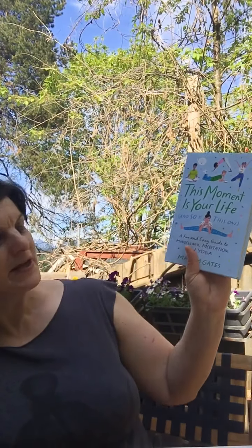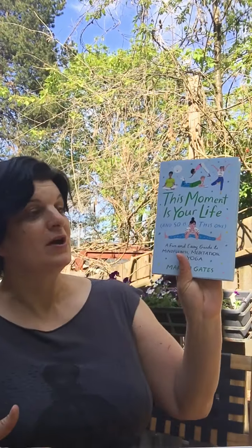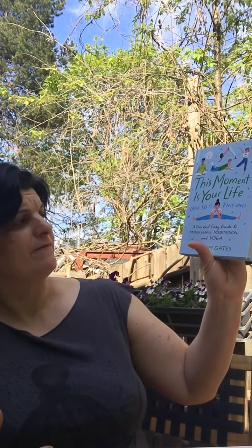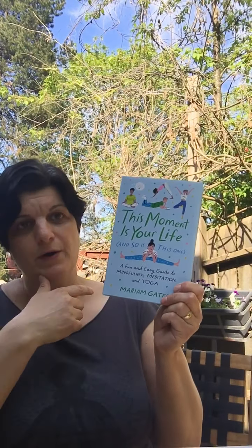Last but not least, I've been asked for books for older children. I've noticed that I need much more yoga than I used to these days to stay in good spirits. I brought this book called The Moment Is Your Life — a fun and easy guide to mindful meditation and yoga. This is for kids 12, 13 and up, with different yoga poses and meditation ideas.